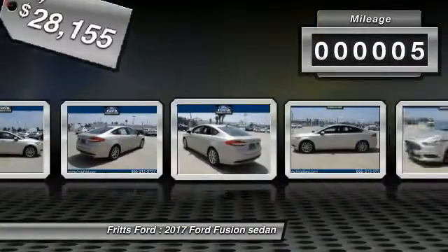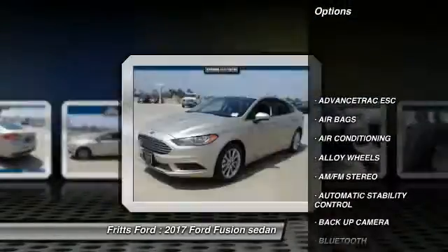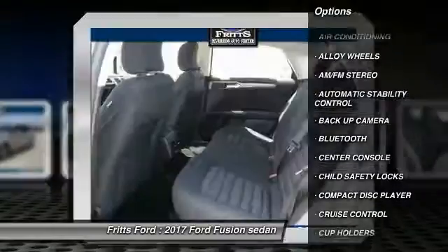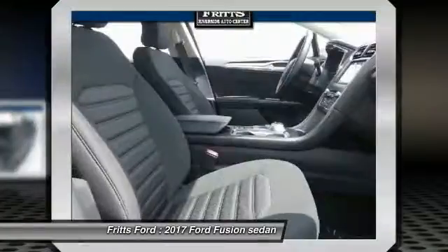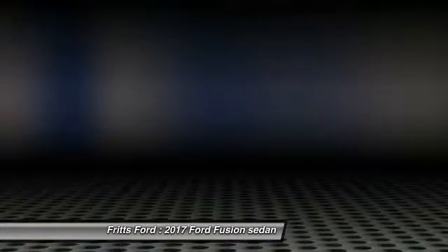This vehicle has less than 100 miles. Here are some of this vehicle's great options: backup camera, keyless entry, traction control, Bluetooth, alloy wheels, air conditioning, power steering, cruise control, automatic stability control, AM-FM stereo radio. Come see the car for yourself.